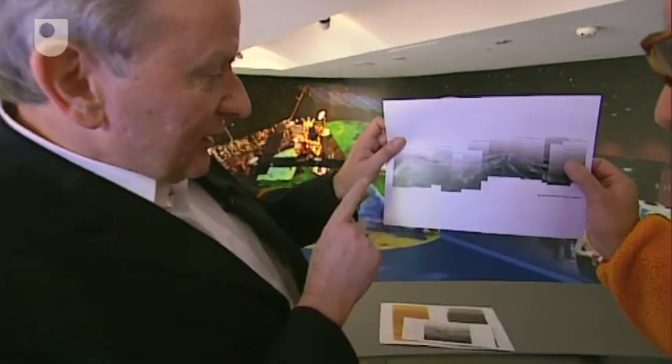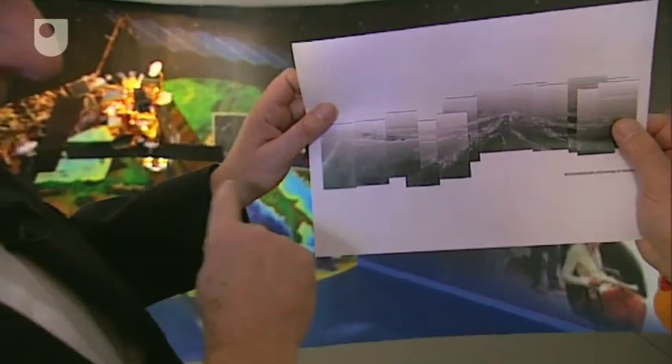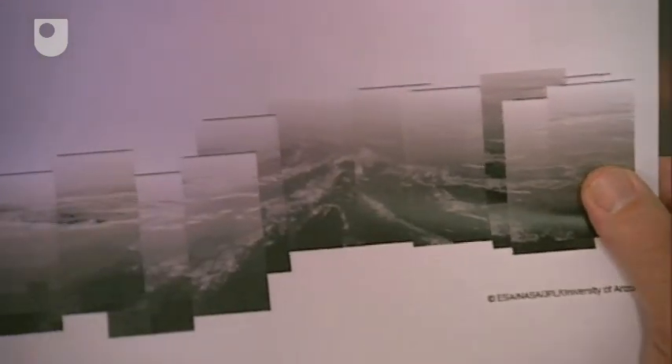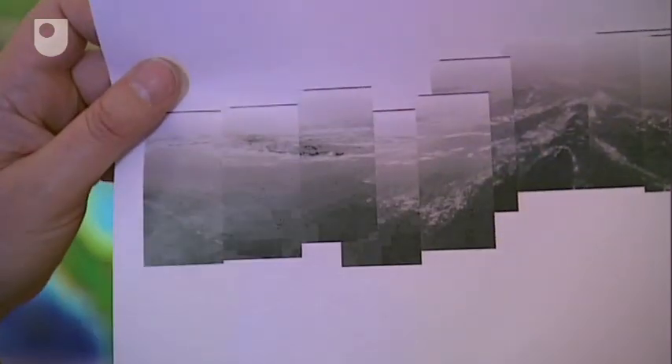We've just received some of the latest images from the probe, and I'd like to take a look at them here. This is a panoramic 360-degree view around the probe, because the camera takes snapshots and the probe is spinning slowly as it falls. If we put together a sequence of these snapshots, we can build up this panorama — all separate shots stuck together.